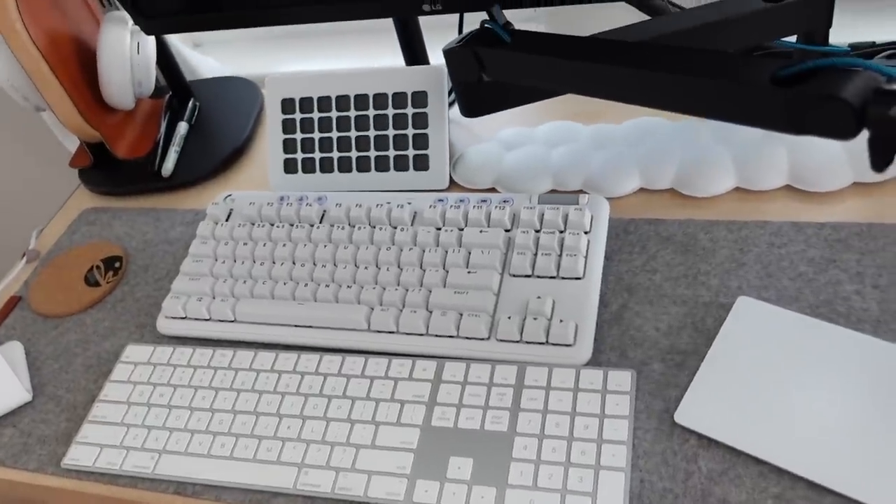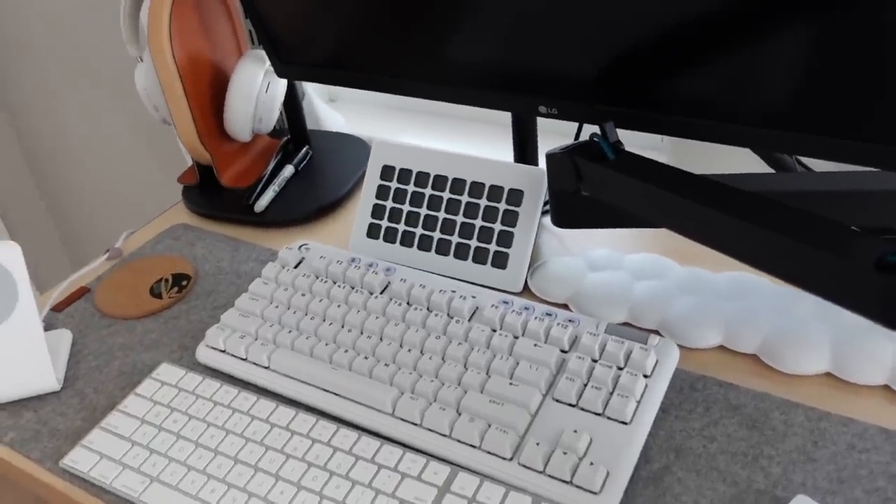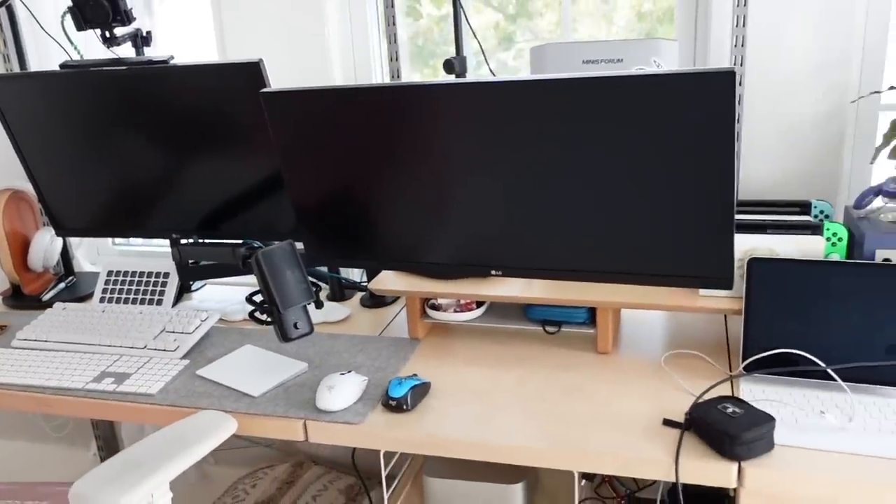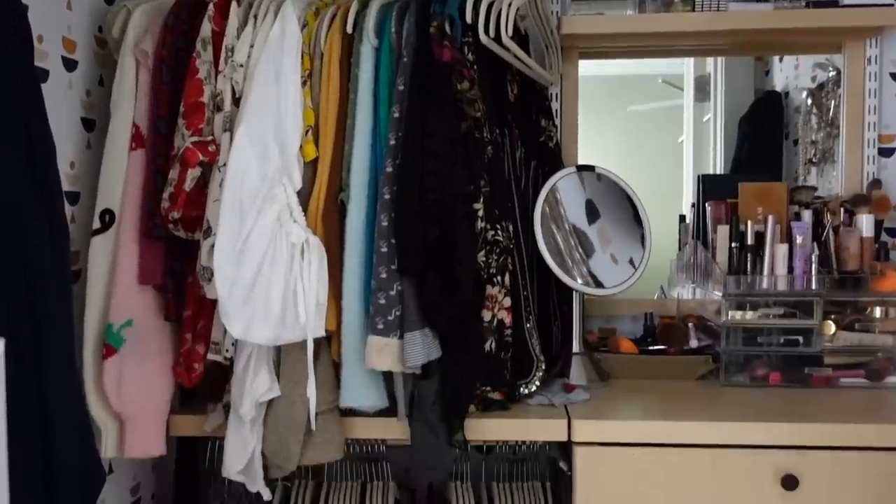Look at all the stuff on the desk — I hate it. I've got two keyboards because I've got two computers: my Mac is my workhorse but my PC is my gaming fun computer.